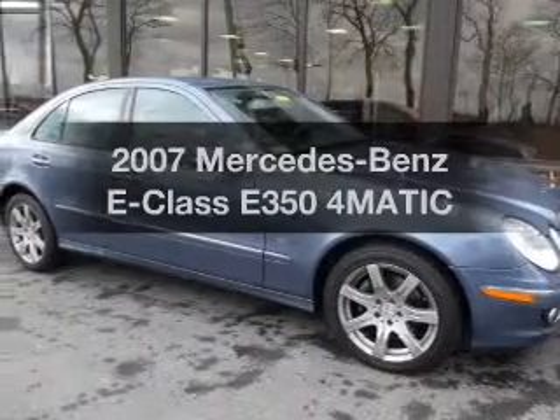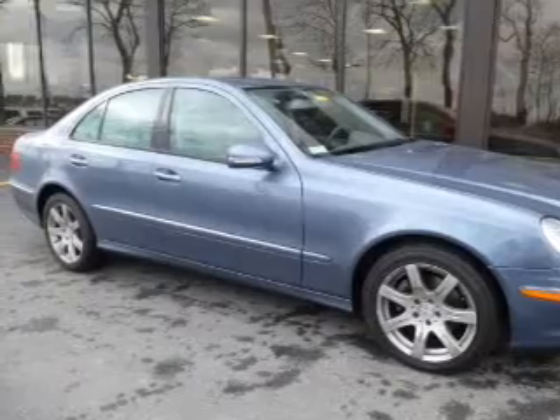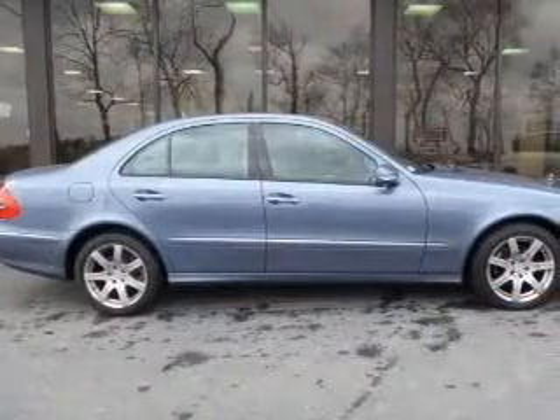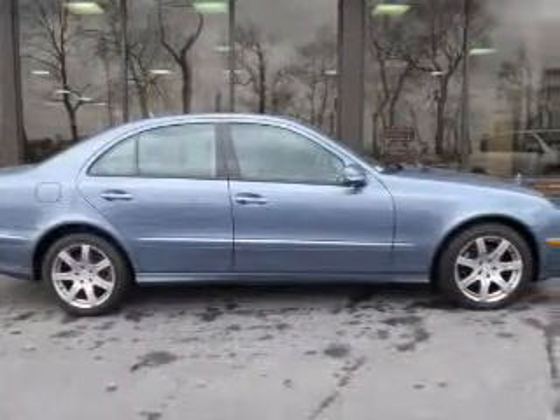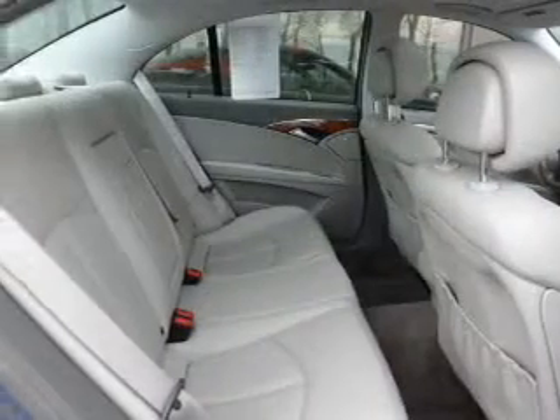Check out this 2007 Mercedes-Benz E-Class. If you're looking for an automobile with great attributes, look no further. The powertrain includes all-wheel drive with a solid six-cylinder engine driven by a five-speed automatic transmission.